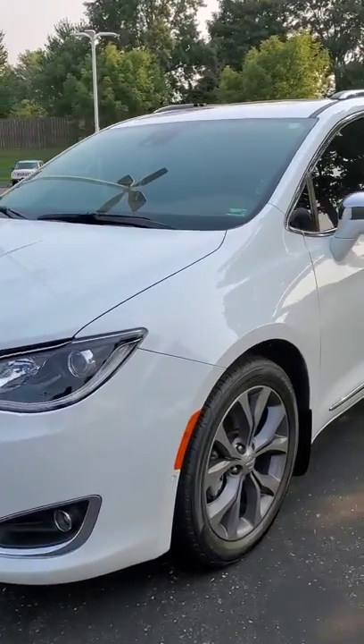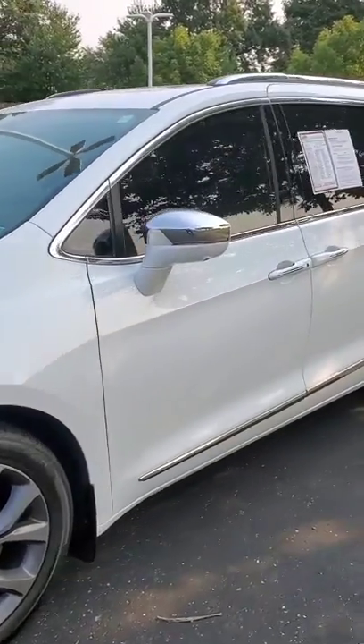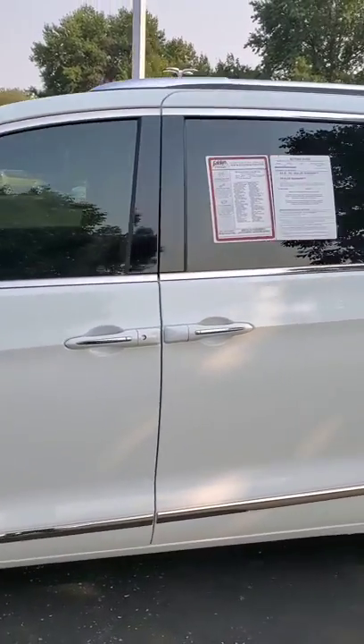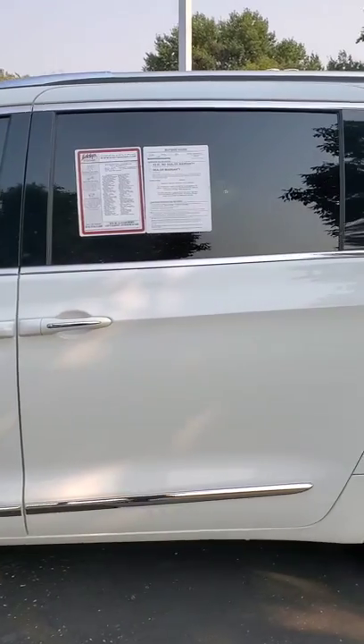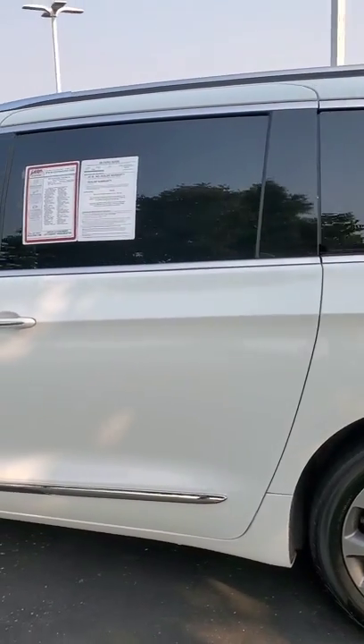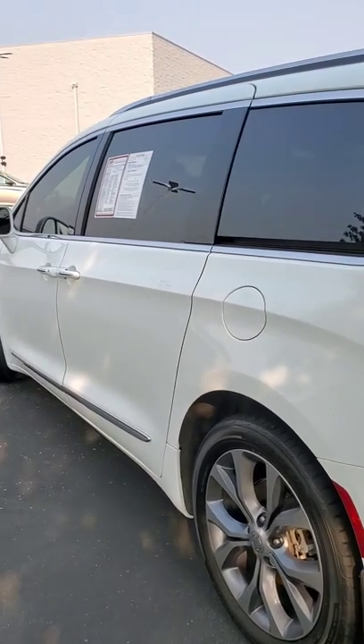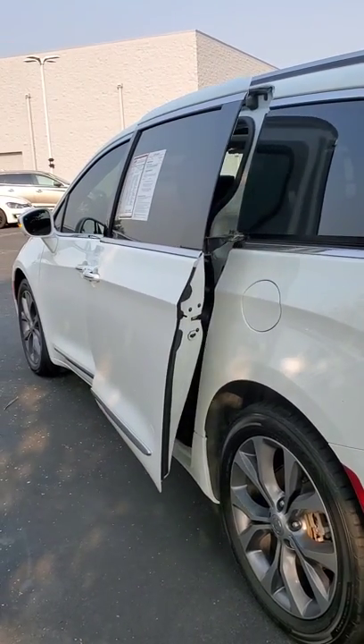This is your 2019 Chrysler Pacifica Unlimited minivan. It's a six cylinder, only 30,179 miles, and that means you can take advantage of Eddie's powertrain lifetime ride. That's going to cover your drivetrain, transmission, and engine — anything the oil touches inside of your car.